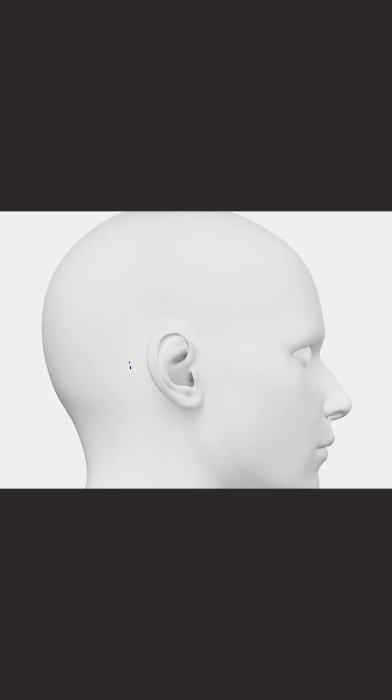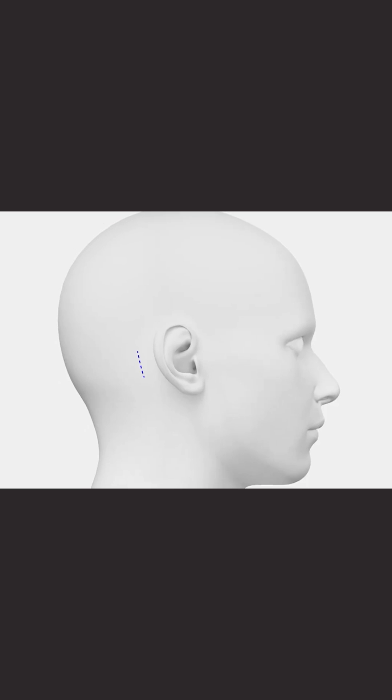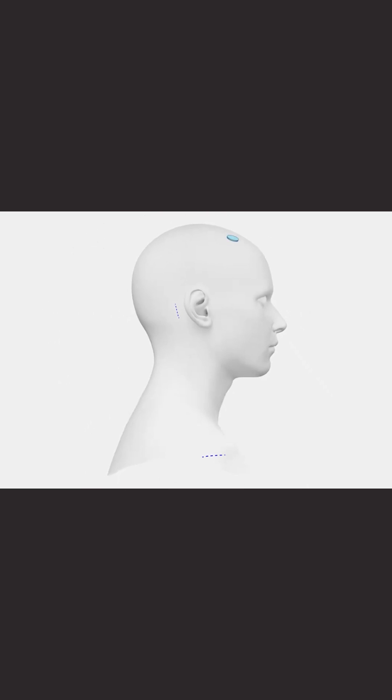In DBS, what we do is place bilateral leads in the target nucleus, and then we put an IPG — that is a battery — which continuously sends electrical signals to the brain. That modulates the networks in the brain, and causes improvement of symptoms whether it's tremors, slowness, or stiffness seen with Parkinson's disease.